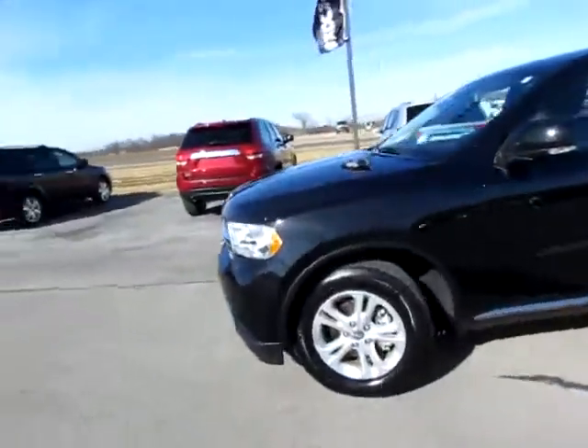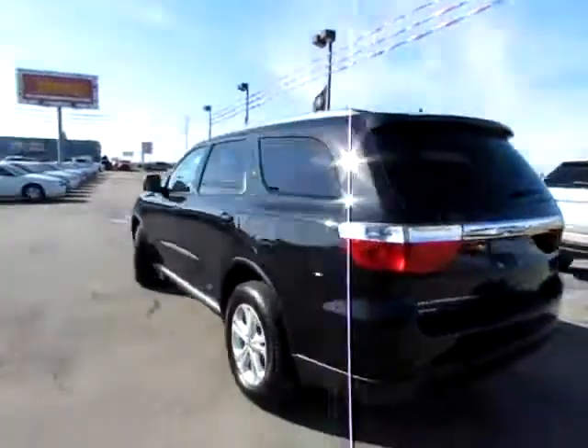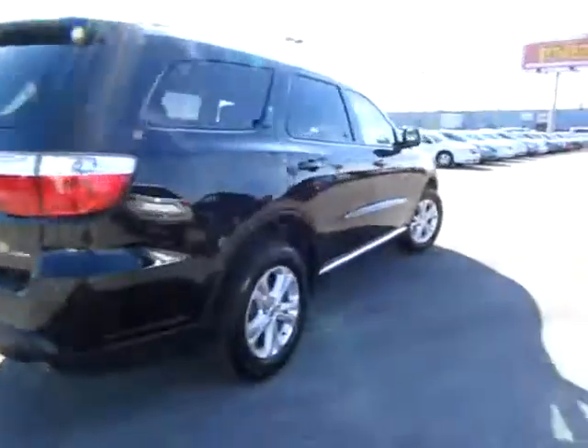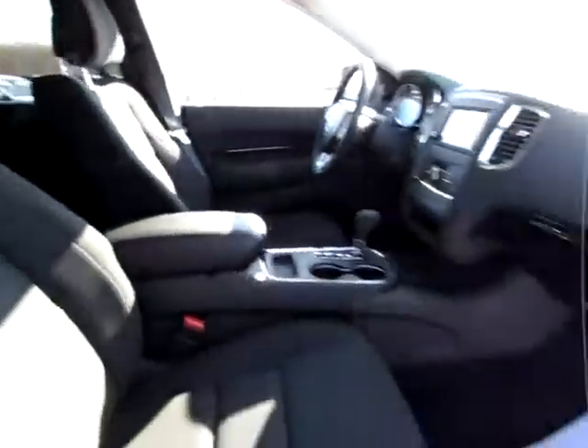This is a good-looking 2012 edition of the Dodge Durango. It's an all-wheel drive with parking sensors. It's a Crew edition, which means it has three rows of seats — you can seat seven in this Durango — with a comfortable, well-designed interior.